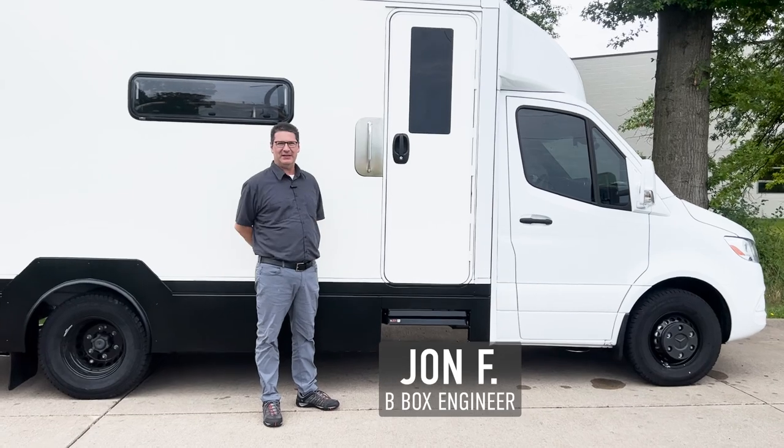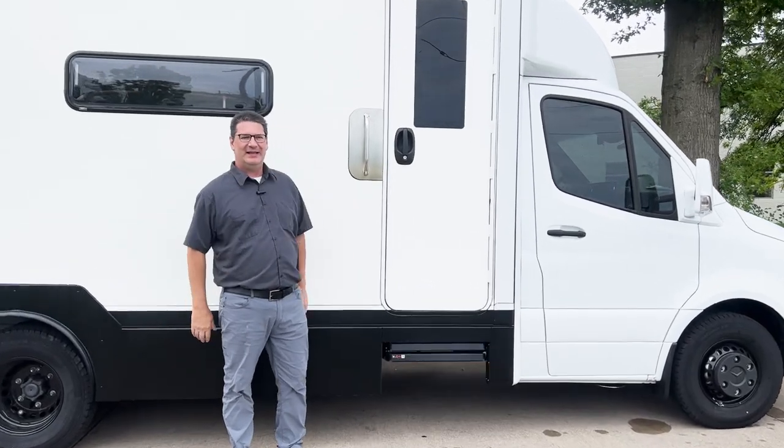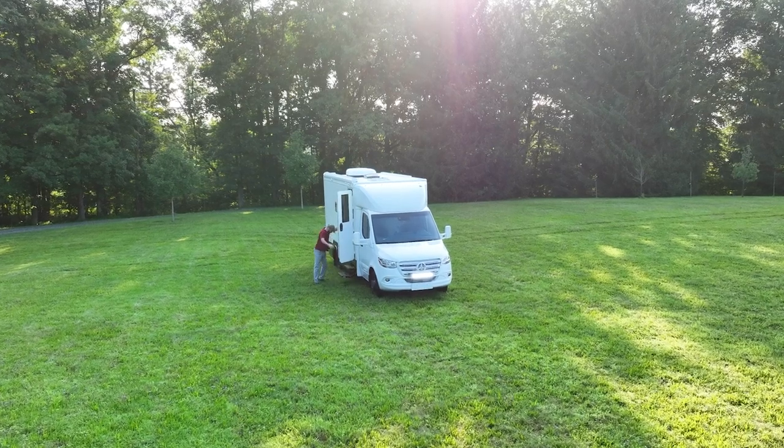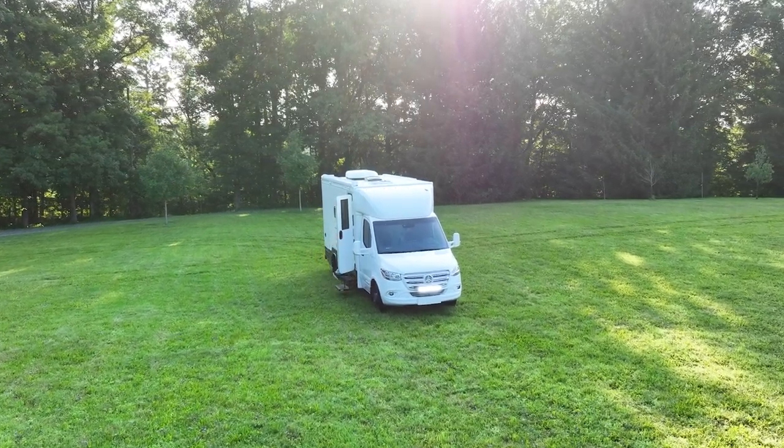Hi Alan, my name is John. I'm the lead engineer for the B-Boxes here and I'm going to tell you a little bit about your truck today. Alan, let's take you inside the van and we'll show you kind of what things look like.